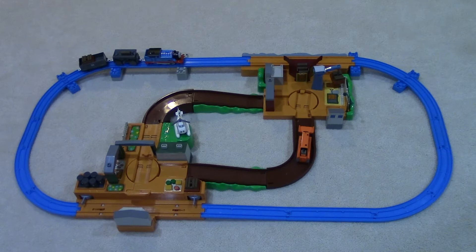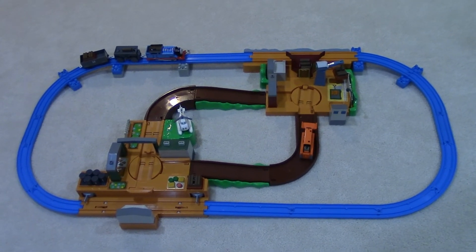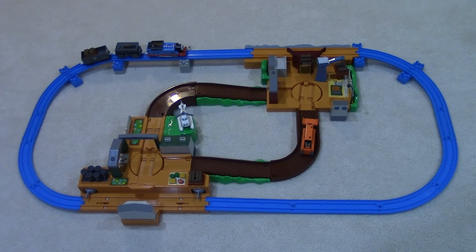This Tomy Thomas at the Timber Yard set measures 48 inches by 24 inches. It has 54 pieces. It's for children ages 3 and up, and requires two double A batteries.